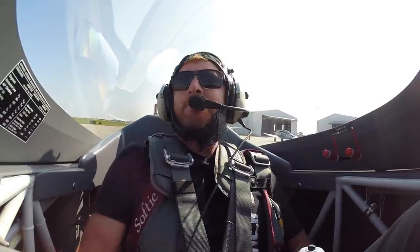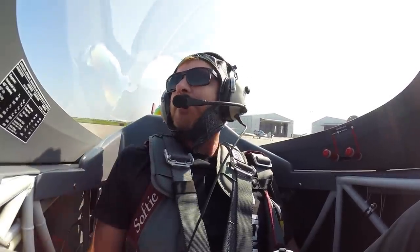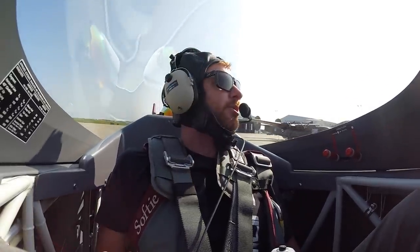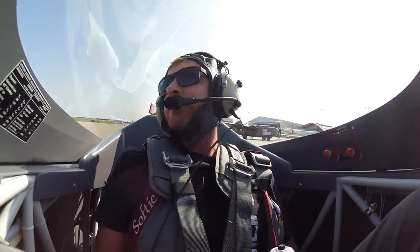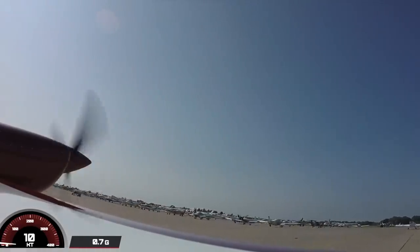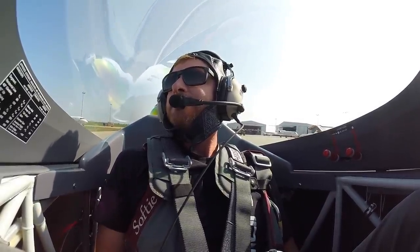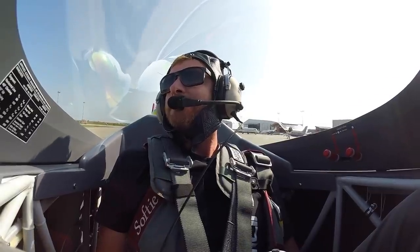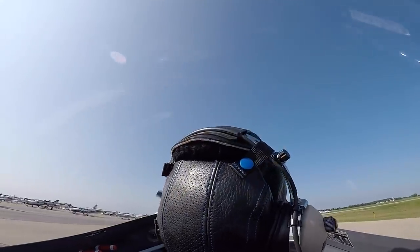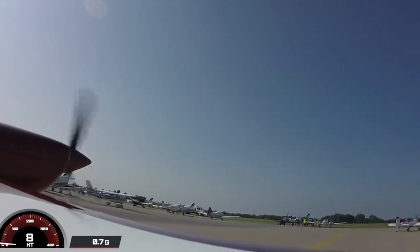Welcome aboard everybody, we have a special treat today. We have Captain Jerry back here in the Extra, and we are flying with the Philips 66 Aerostar team. This is the Philips 66 Aerostar's formation aerobatic team, which will entail a formation takeoff. We're in the number four airplane, which is slot and solo — the most fun part of the team, and the best for media rides because you get to see everything.